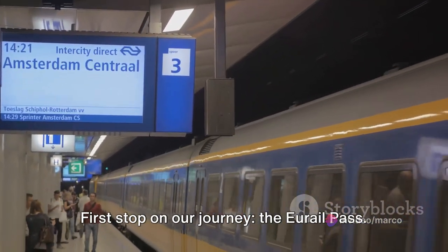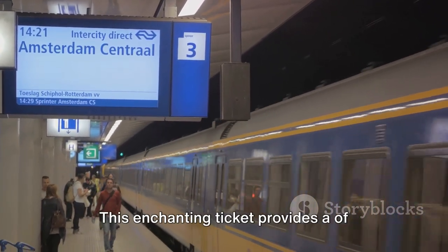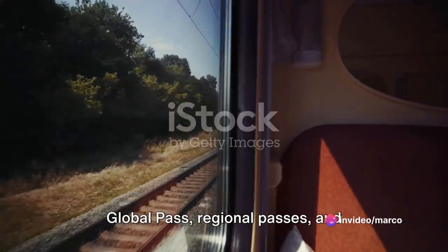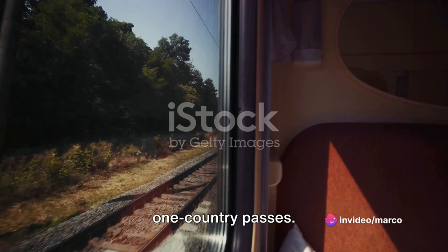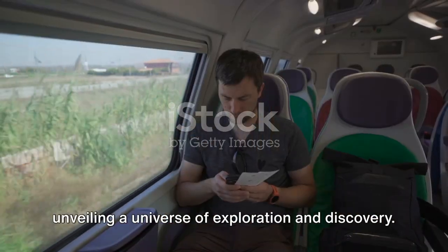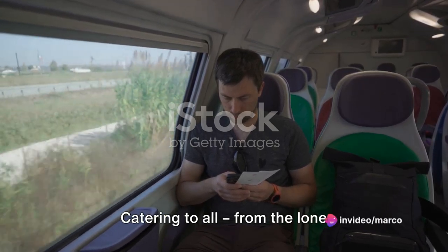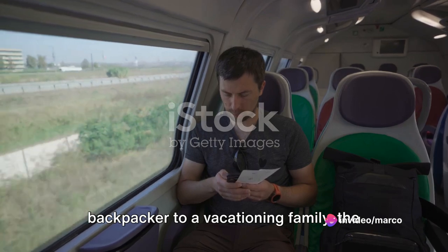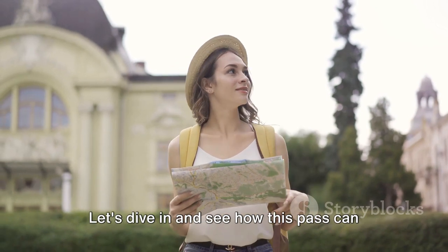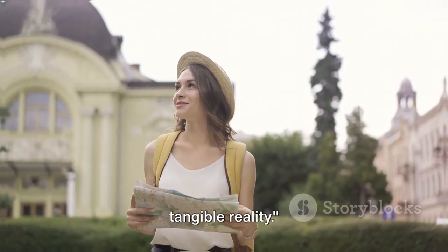First stop on our journey: the Eurail Pass. This enchanting ticket provides a range of options to choose from, including the Global Pass, Regional Passes, and One Country Passes. It's your golden ticket to effortless travel across the European continent, unveiling a universe of exploration and discovery. From the lone backpacker to a vacationing family, the Eurail Pass promises flexibility and convenience for every kind of traveler. Let's dive in and see how this pass can transform your European dream into a tangible reality.